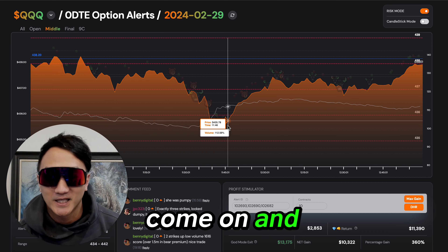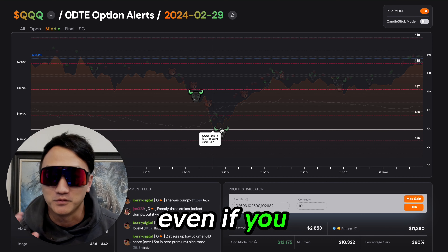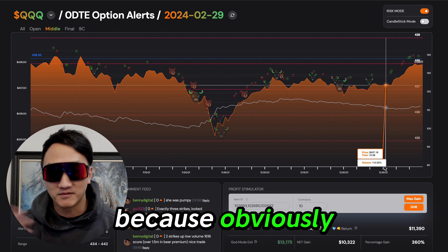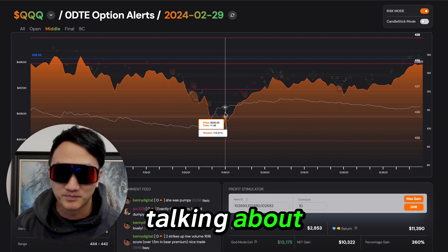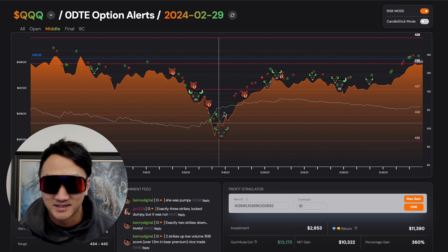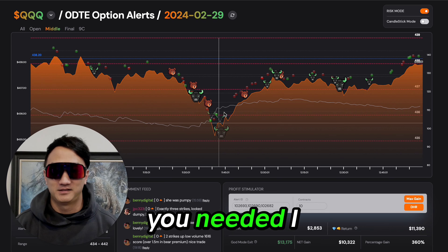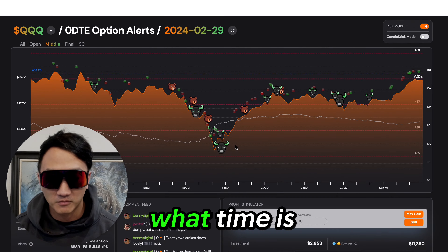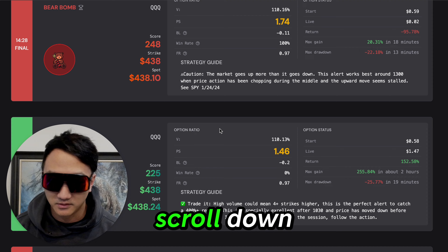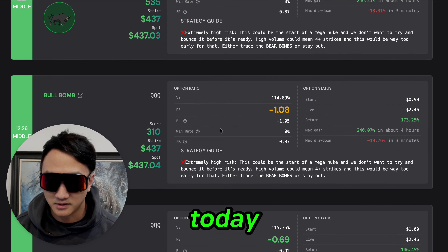And even if you didn't read the Discord and don't pay attention to us — because obviously we have no idea what we're talking about — the strategy on the Rigged AI website gave you what you needed. Let's scroll down and see this thing. What time is this? 11:40. Scroll down. A ton of alerts today.